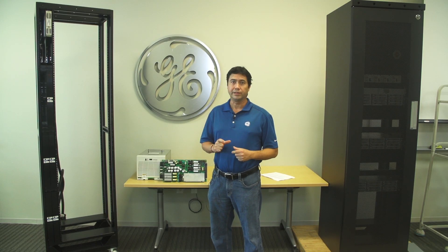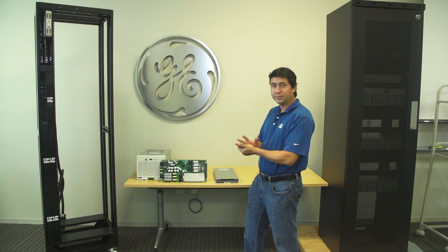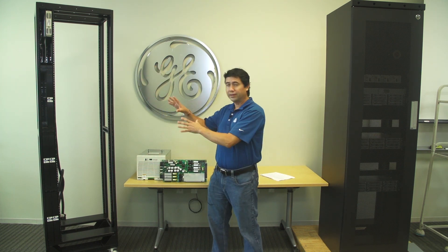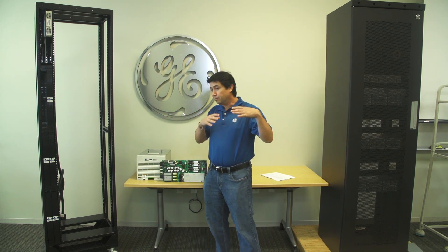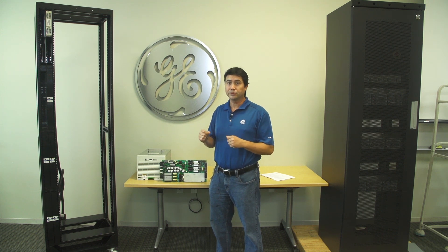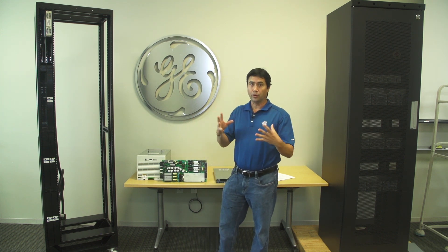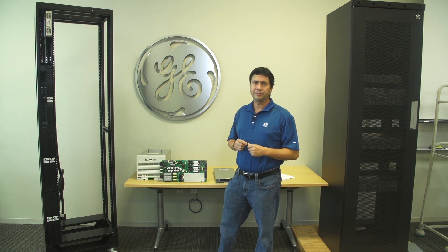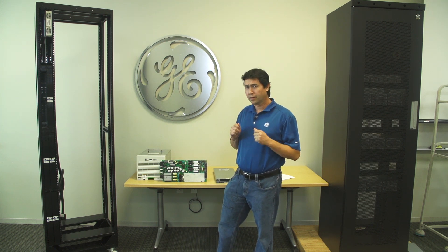Today we're going to talk about the heart of a DC system. DC systems are made up of frameworks, infrastructure in the frameworks, input-output, distribution and management systems, and controllers that look at all that. But still, the heart of a DC power system is the converter.